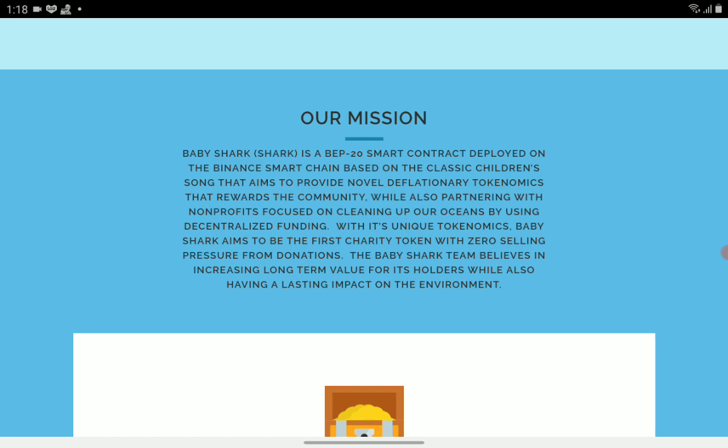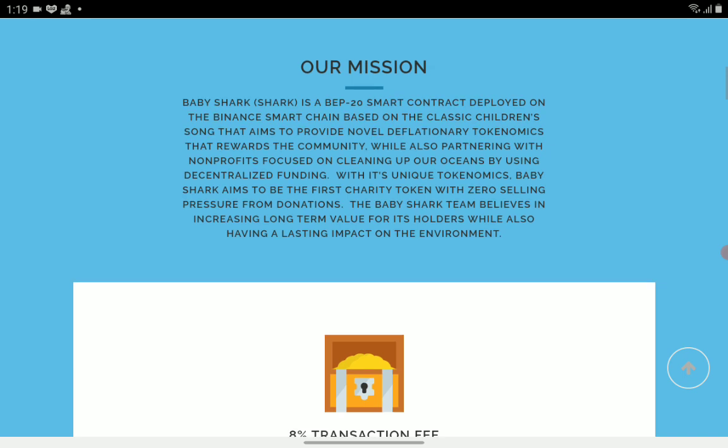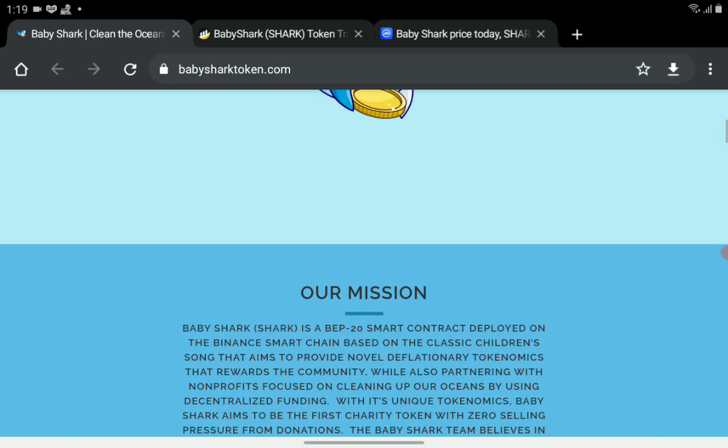Baby Shark aims to provide novel deflationary tokenomics that reward the community while also partnering with non-profits focused on cleaning up our oceans. Using decentralized funding with its unique tokenomics, Baby Shark aims to be the first charity token with zero selling pressure from donations. The team believes in increasing long-term value for its holders while also having a lasting impact on the environment — specifically for the ocean.